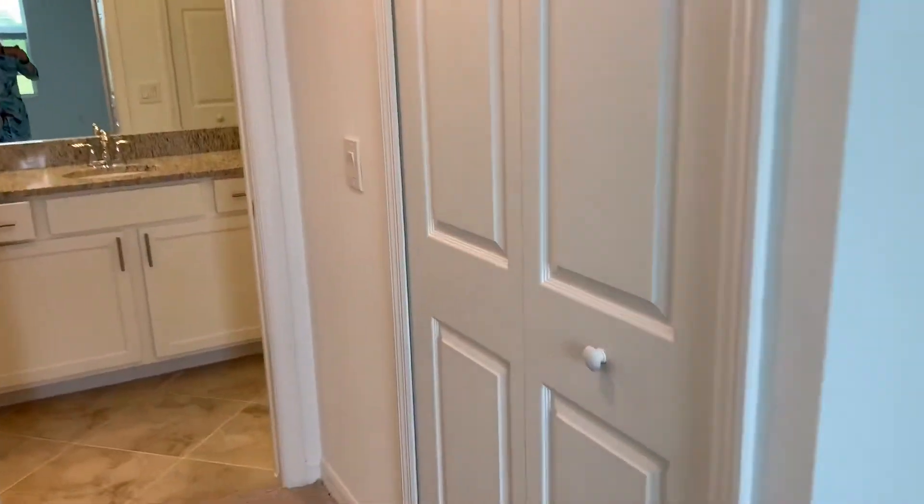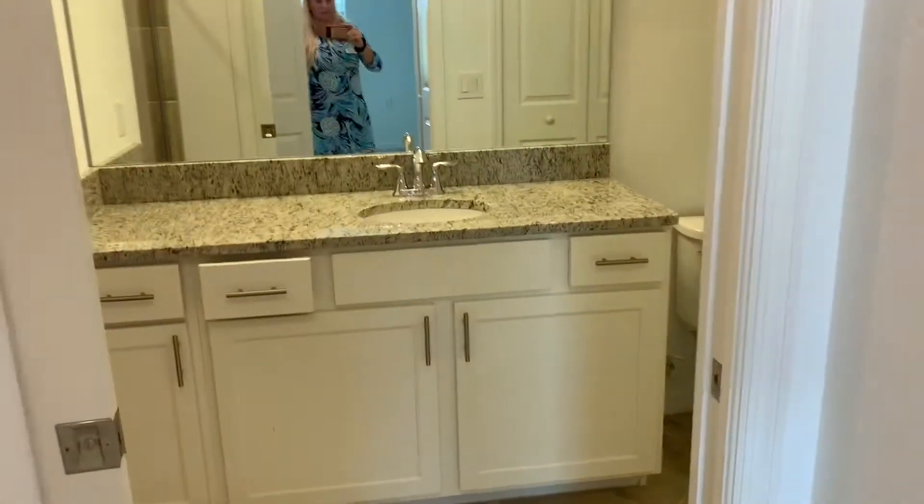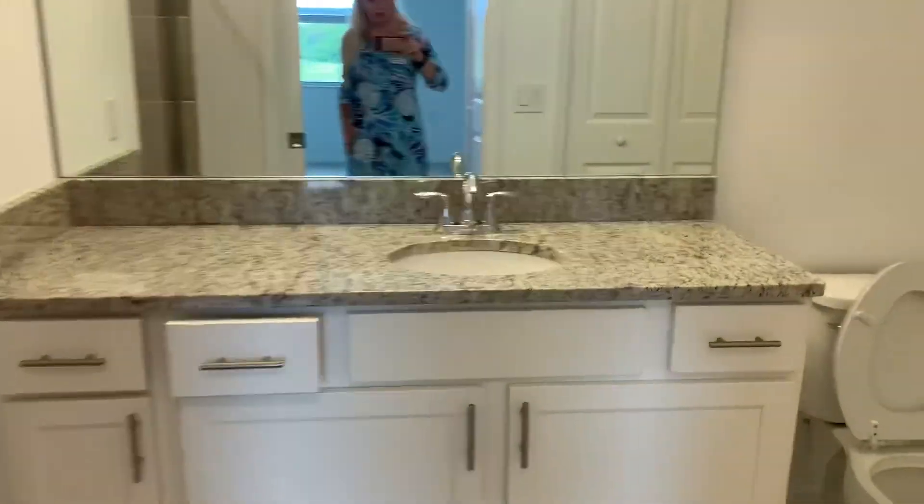So this is your master. It comes with crown molding as I just mentioned, and your nice big his and hers walk-in closets — two of them. And then here is your master bath. You've got your linen closet there, lots of workspace on this countertop, and a nice size walk-in shower.